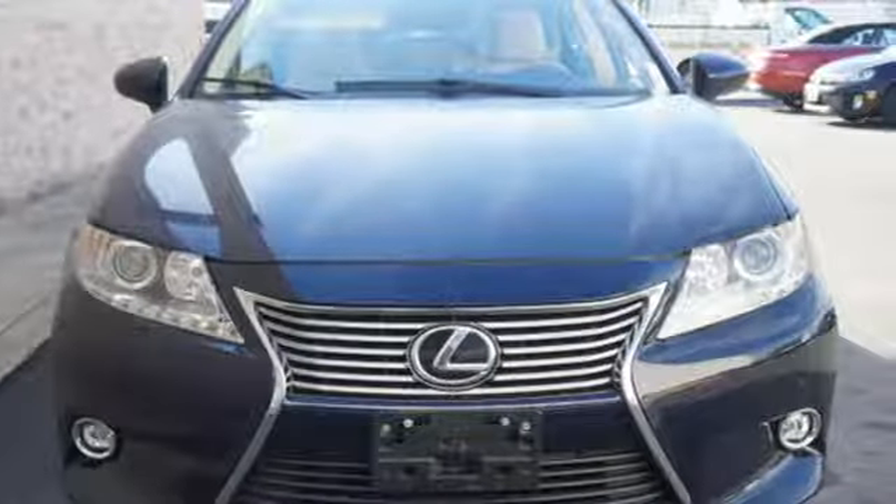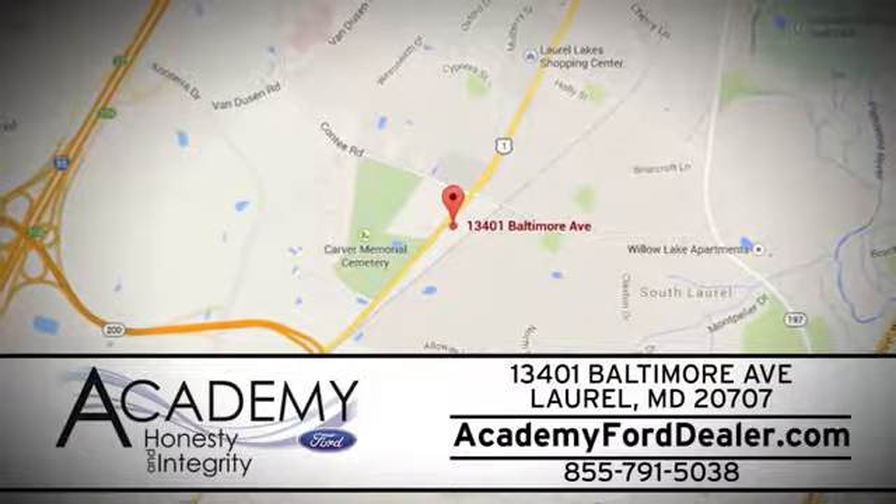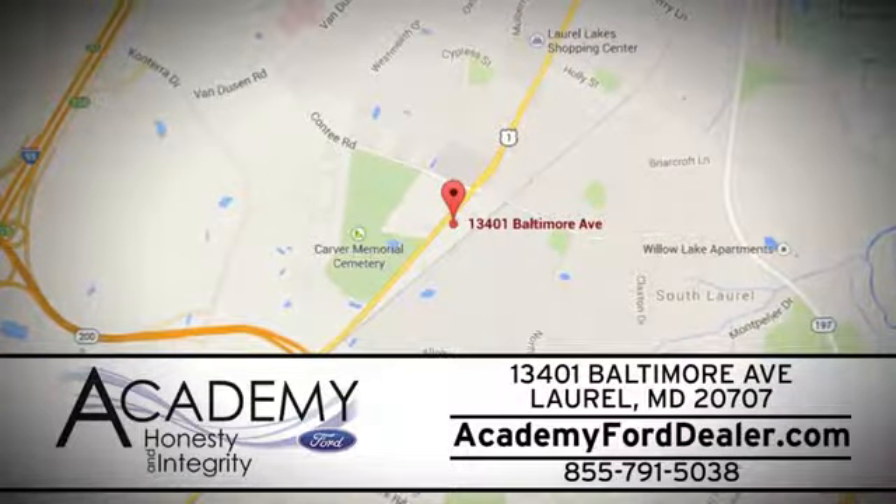Stop in for a test drive and make it yours today. At Academy Ford, we work passionately to make you feel at home from the moment you walk into our dealership. We're located at 13401 Baltimore Avenue in Laurel, Maryland.